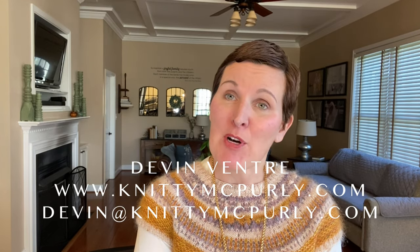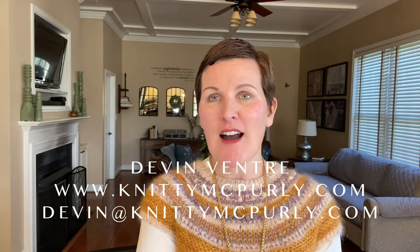Hi knitters, welcome to episode 52 of the Knitty McPurley podcast. I'm Devin Ventry. You can find me online as Knitty McPurley on Instagram and at knittymcpurley.com. If you want to get in touch with me you can email me at devin@knittymcpurley.com. I love podcasting weekly — it's a lot of fun and I find that I'm really motivated to get progress on my projects.